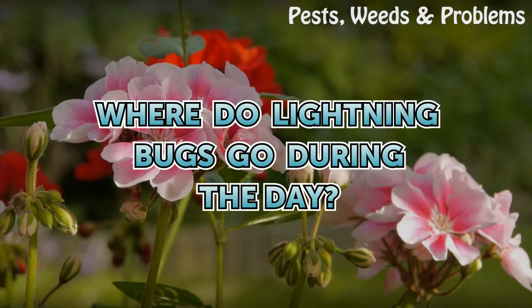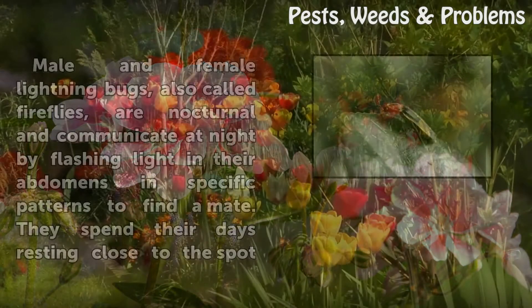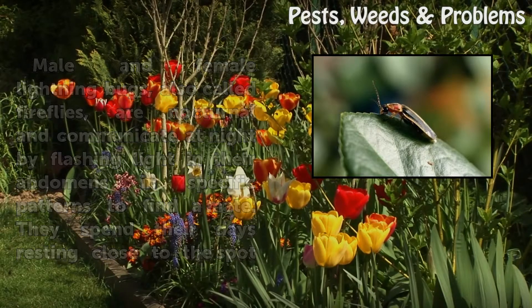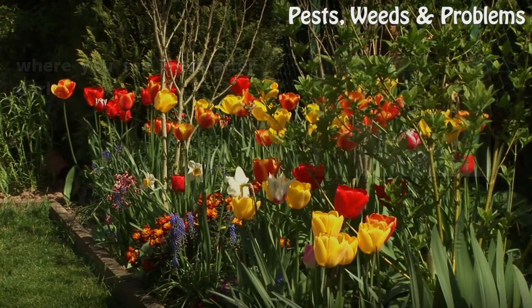Where do lightning bugs go during the day? Male and female lightning bugs, also called fireflies, are nocturnal and communicate at night by flashing light in their abdomens in specific patterns to find a mate. They spend their days resting close to the spot where you see them after dark.